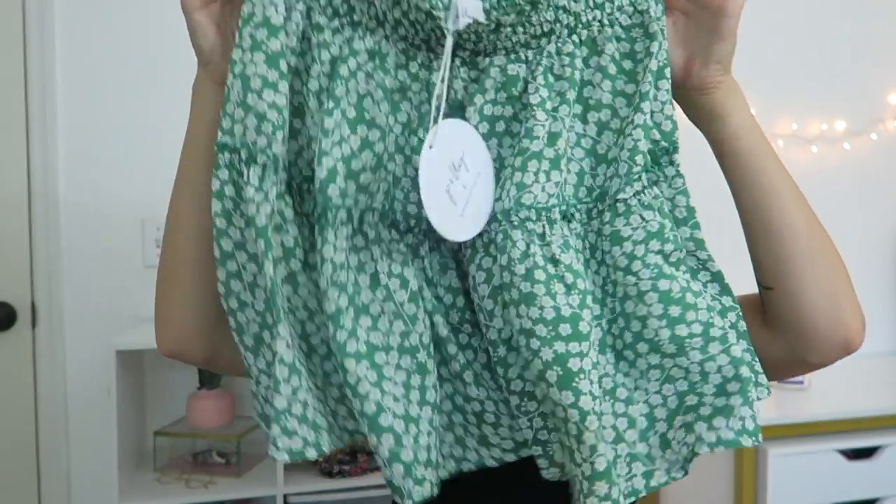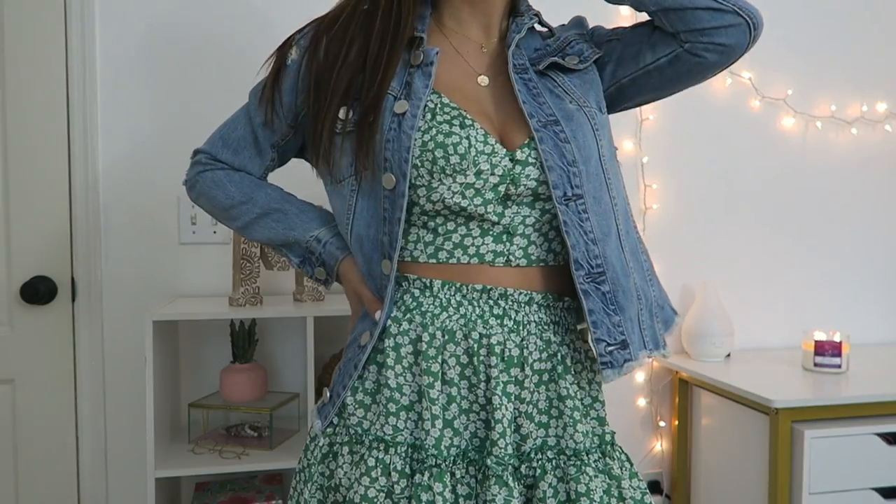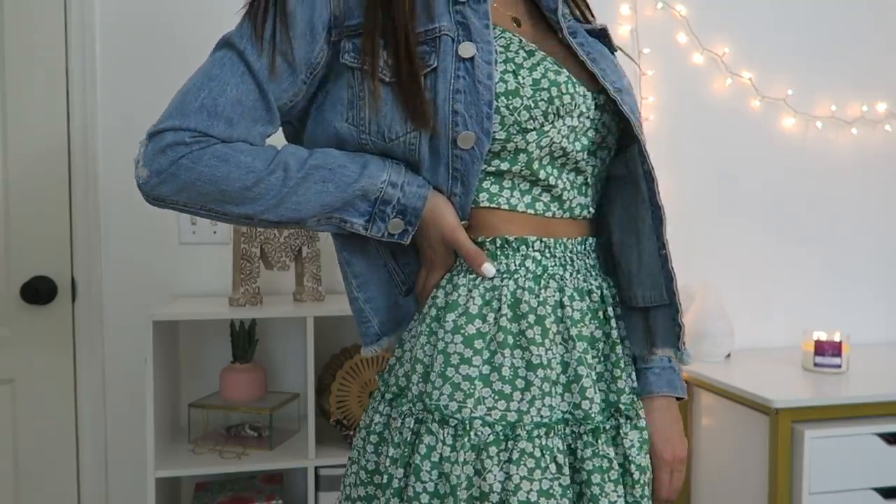The next thing I got is a floral two-piece set. I never thought I would find myself wearing one of these, but turns out they're really, really cute — and they don't just look good on Pinterest models, because I put this on and was like, oh my gosh, this is so cute. Here's what the skirt looks like, and here's the top. I think this would look really good with a denim jacket, or if you want to spice it up, some combat boots and a leather jacket. This is another piece you can wear so many different ways, and it's such a good transition piece going into spring and summer.